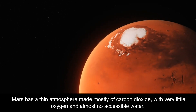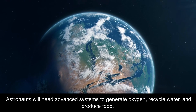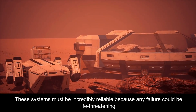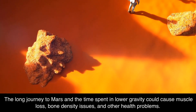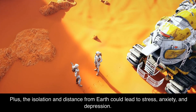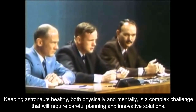Mars has a thin atmosphere made mostly of carbon dioxide, with very little oxygen and almost no accessible water. Astronauts will need advanced systems to generate oxygen, recycle water, and produce food — systems that must be incredibly reliable, because any failure could be life-threatening. The long journey and time spent in lower gravity could cause muscle loss, bone density issues, and other health problems. Plus, the isolation and distance from Earth could lead to stress, anxiety, and depression. Keeping astronauts healthy, both physically and mentally, is a complex challenge requiring careful planning and innovative solutions.